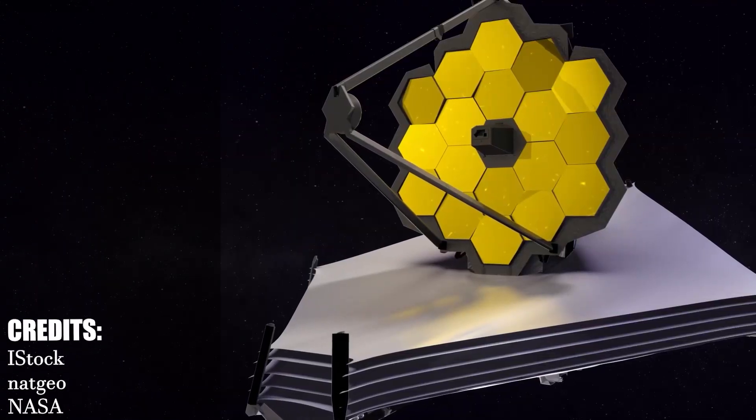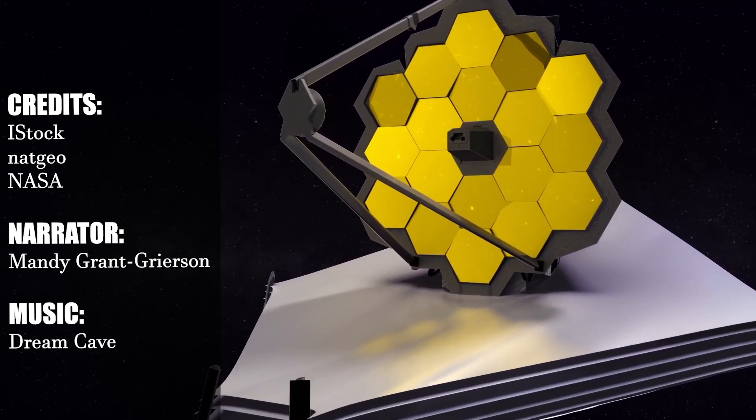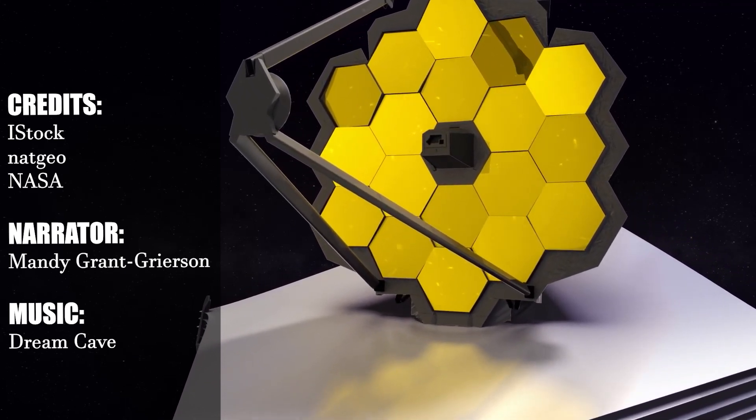If you want to learn more about the James Webb Space Telescope and stay up to date, subscribe to the channel to receive our daily updates.